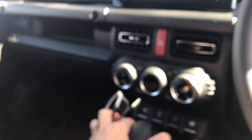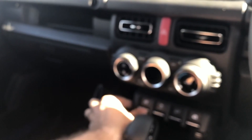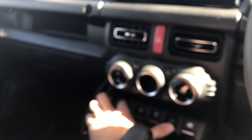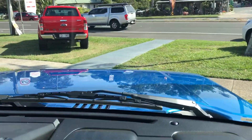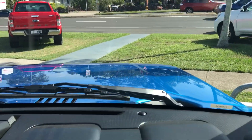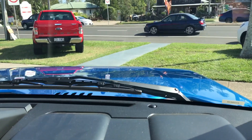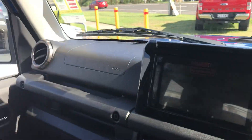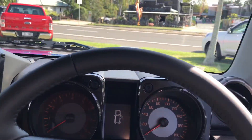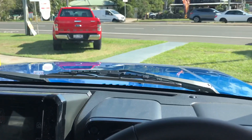Switchgear feels good. Front feels quite far forwards and quite high, which is obviously as it's got a very square front. It's quite warm in here. The windows do appear to be tinted, but it is just sitting outside all day.